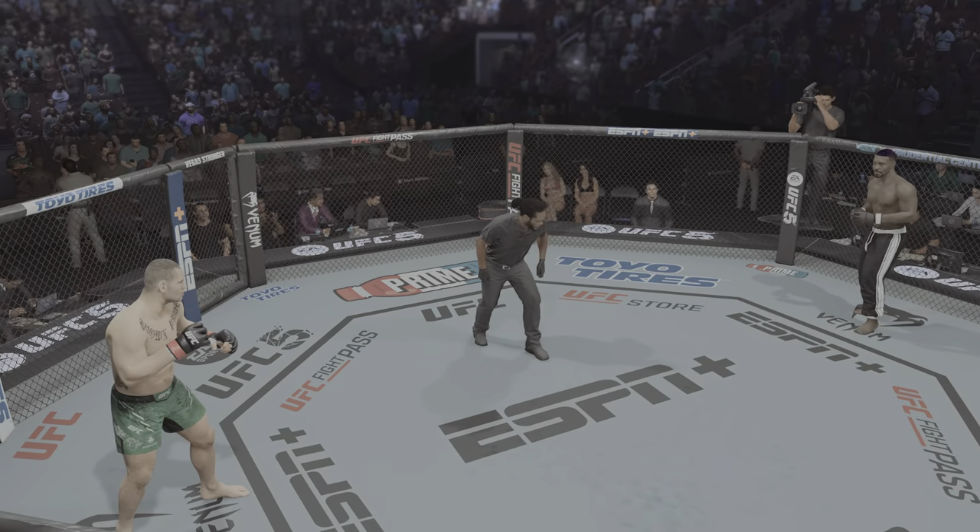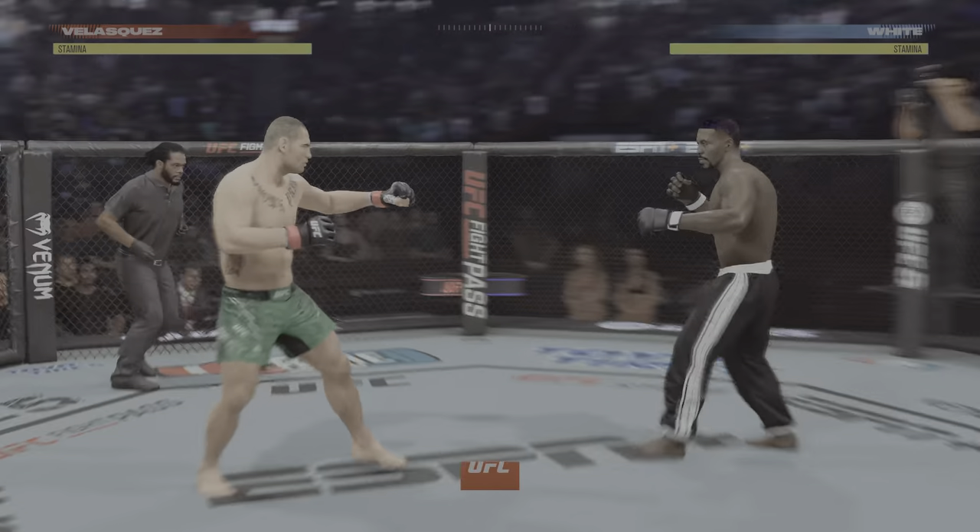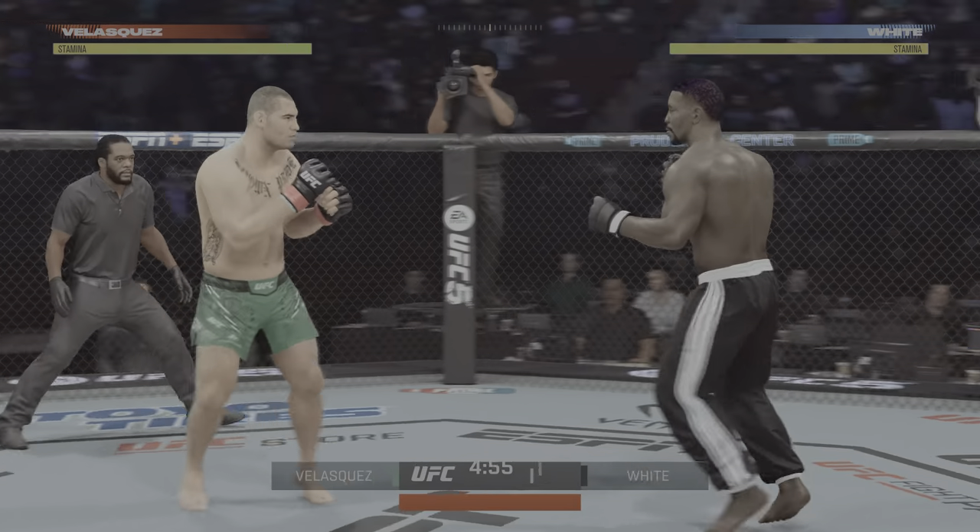You ready to fight? All right, here we are in the brick city, Newark, New Jersey, inside Prudential Center.